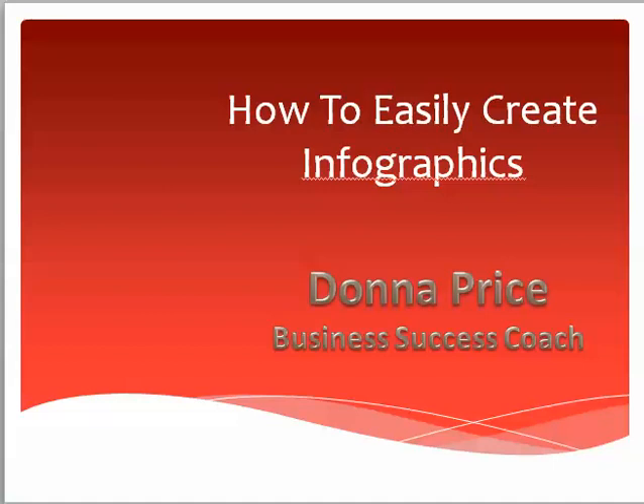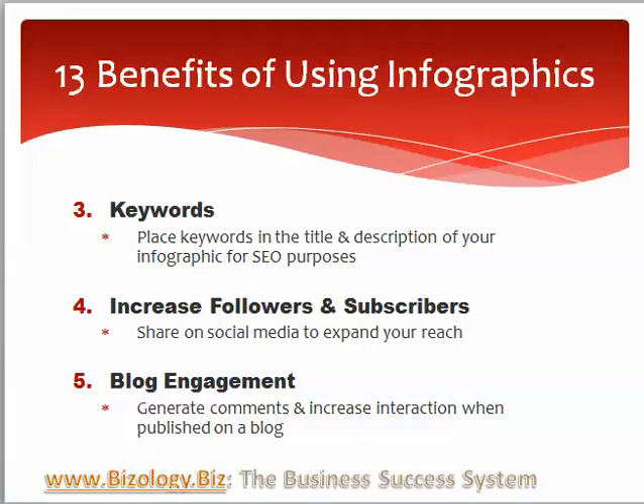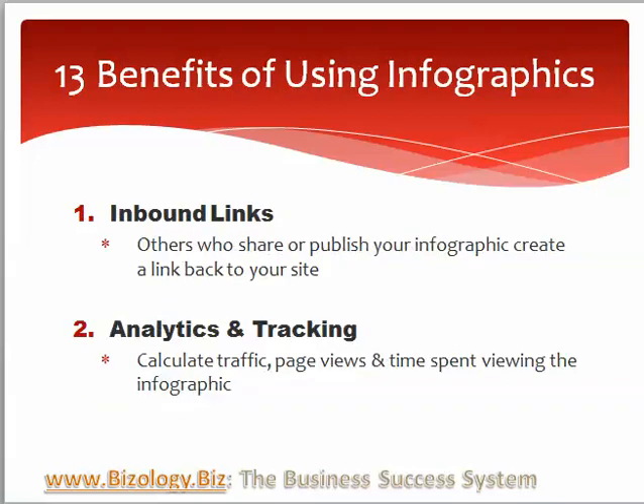Hi, this is business success coach Donna Price talking to you today about infographics and how easy they are to create. This is the second video in our series and today we're going to talk about the benefits of using infographics. We're going to specifically talk about 13 different benefits to using infographics, and there's probably more, but here's just the few that we're thinking of.